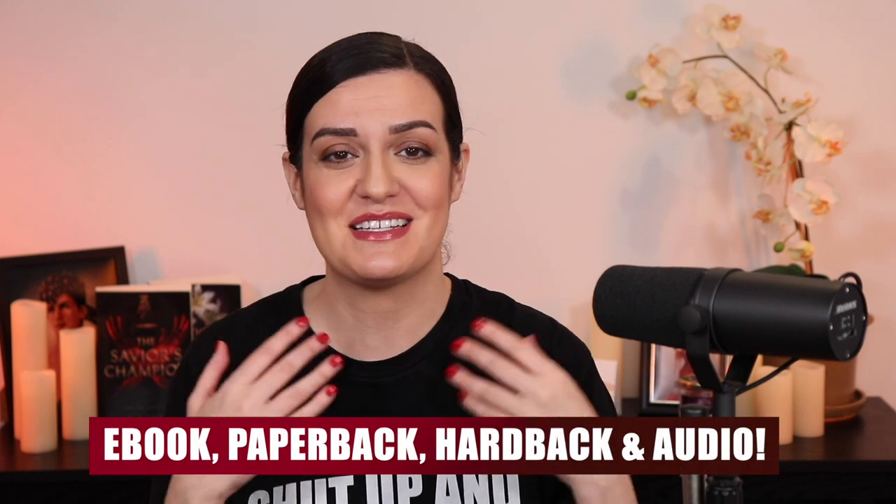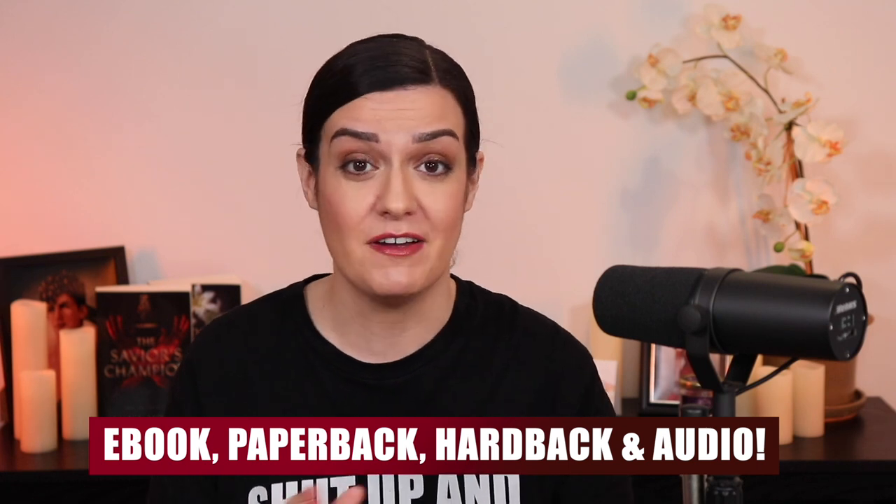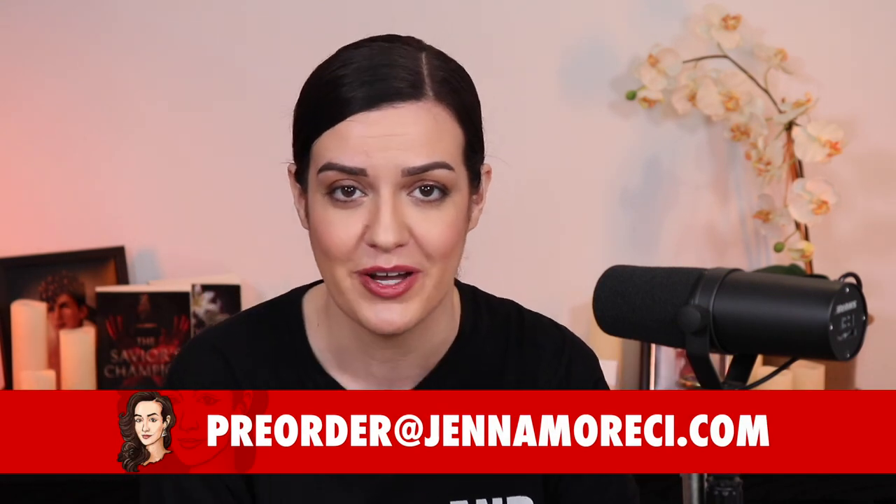Also, if you are interested in getting a copy of Shut Up and Write the Book, it's available for pre-order right now in all of these formats, which is amazing. If you pre-order it in ebook format, you will be getting it for 50% off, and this is only available for people who pre-order, so you gotta get on it. But if you pre-order it in any format, you will be eligible to receive a free digital workbook, just as a thank you for your support. All you have to do is submit your proof of pre-order to this email address, and bam, you got that workbook.